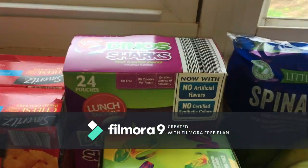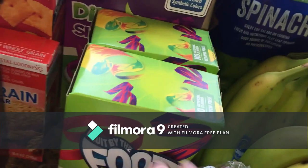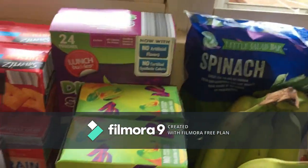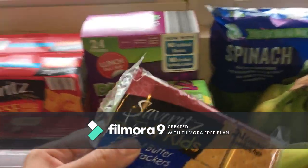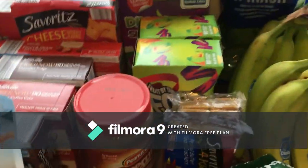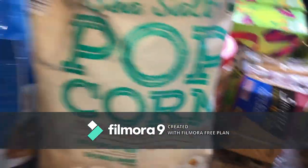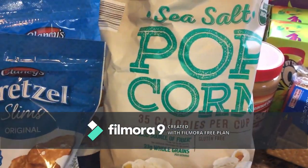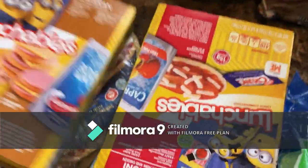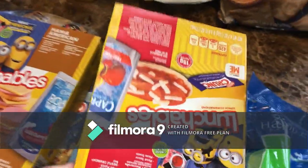We have some pretzel slims, fruit snaps for the kids, roll-ups — fruit by the foot, they're my favorite honestly, that's probably gonna be my cheat — peanut butter and crackers, two packs for the kids which I also like to eat, sea salt popcorn, and sea salt potato chips. For a treat I got the kids some Lunchables.